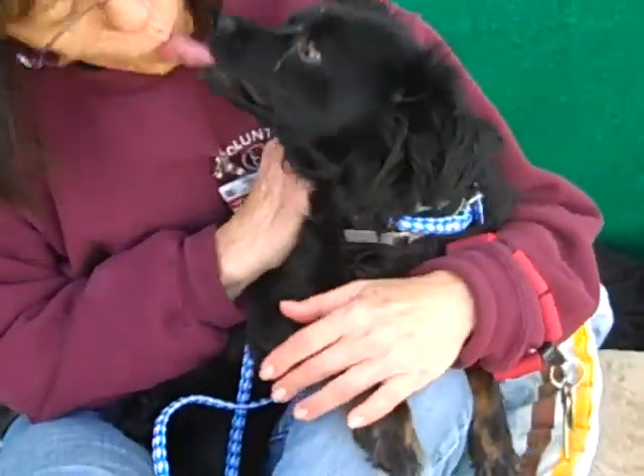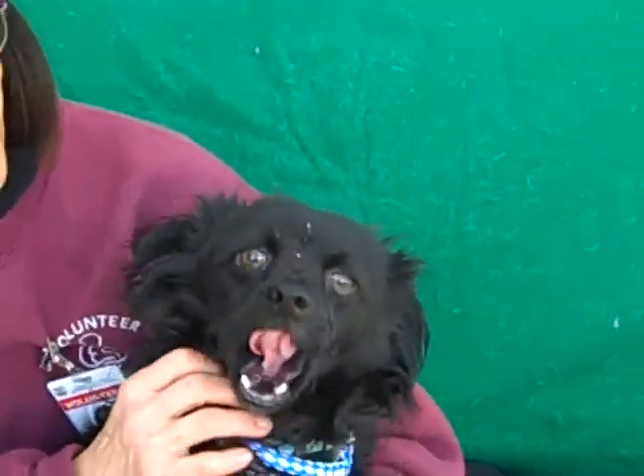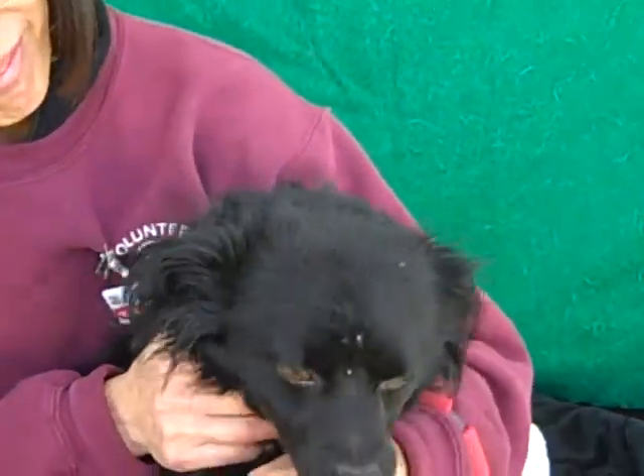We hate to see dogs surrendered, but that's a good reason. If you can't be responsible then somebody else needs to take care of the little guy, because he's a sweetheart. He's a lovely, lovely dog.